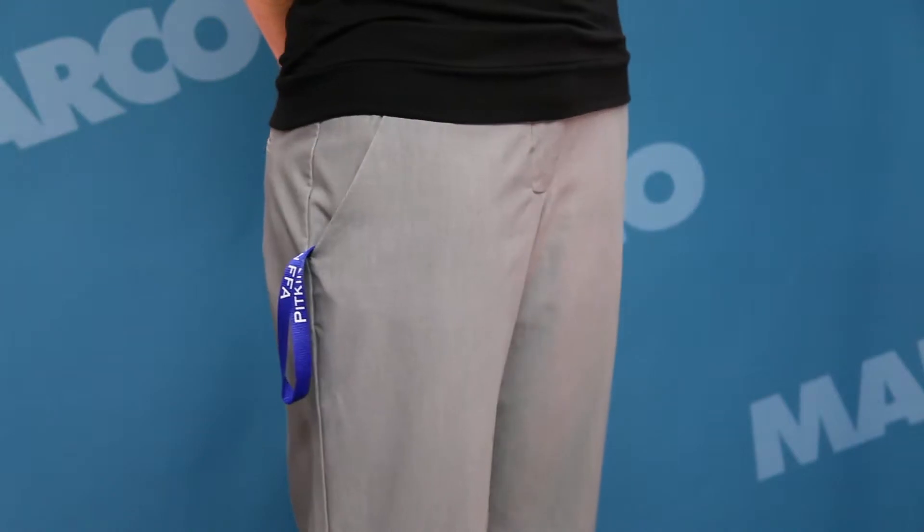Hi, I'm Jen with your Marco Minute. You don't have to settle for poor products when trying to save money on lanyards. The half-inch polyester lanyard is an inexpensive and quality choice. This lanyard is great for any event or badge. It's a comfortable size for anyone so it doesn't irritate your neck while wearing it.